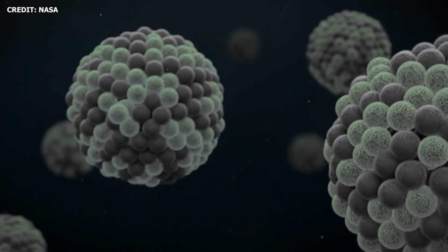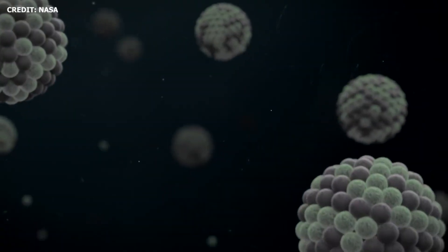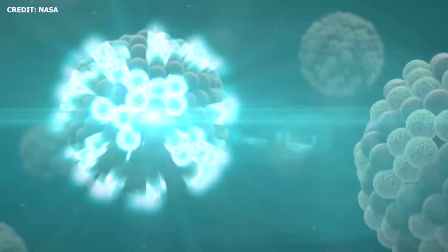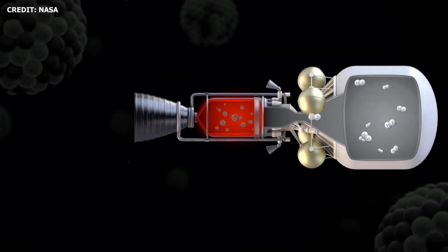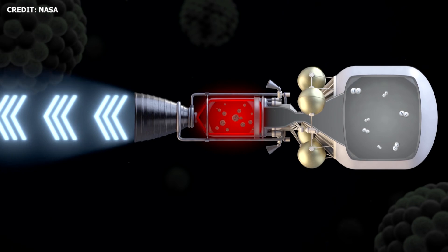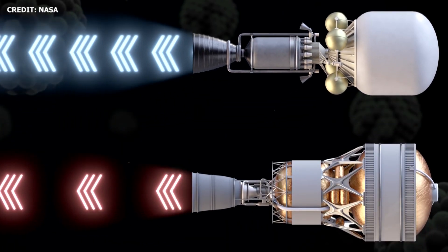Before we go any further, let's clarify a few terms. In nuclear fission, the nucleus of an atom splits into two smaller and lighter nuclei, releasing large amounts of energy. Fission can be spontaneous or induced. In the case of nuclear thermal rockets, fission reactors are used to heat a working fluid or propellant such as liquid hydrogen, which is then expanded through the nozzle at high speeds.